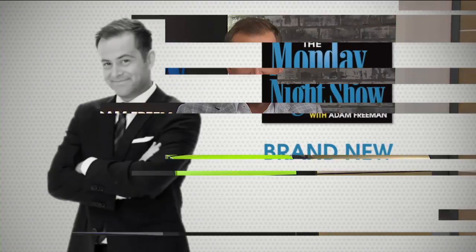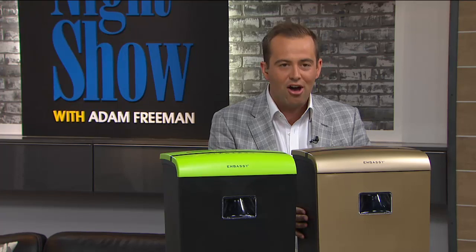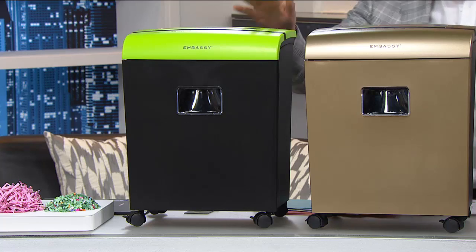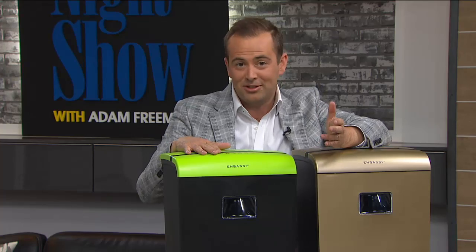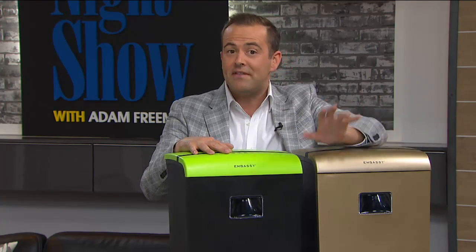Brand new — I'm seeing these colors that just arrived at HSN. A gold shredder, a two-tone green and black, silver, white, black, red, blue, and a beautiful turquoise. We want to spend the next 10 minutes talking about one of the most important purchases you'll ever make on HSN. Many of us have had shredders in the past, and many of us have never had them.